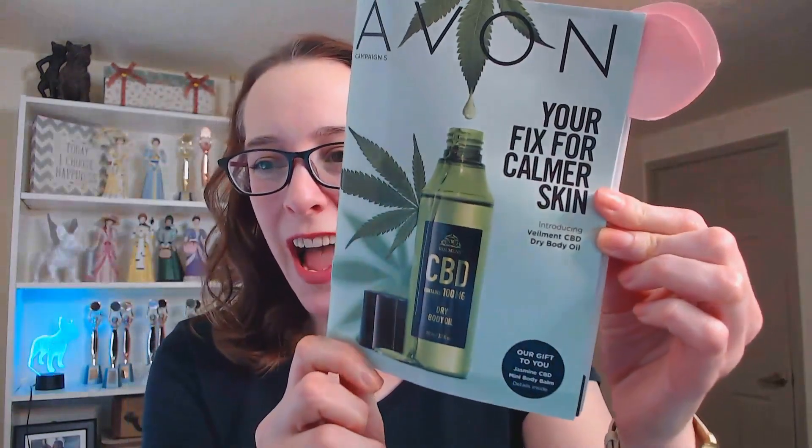Hi friends, Jessica here. Today I want to share with you my top picks in campaign five. Now if you like beauty products that are hypoallergenic, free from parabens, free from phthalates, free from mineral oils, and free from fragrance, or you have very sensitive skin, then stay tuned because we have some new products made with premium ingredients that are perfect for your stressed out, sensitive skin. If you like seeing these videos, make sure to hit the thumbs up button and subscribe so you get notified when new videos are released.